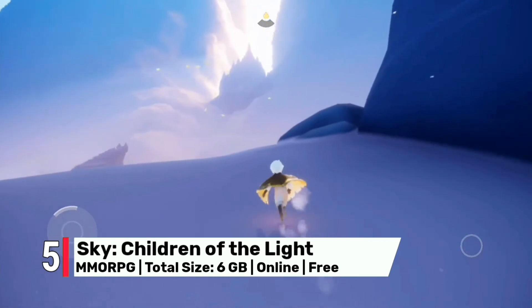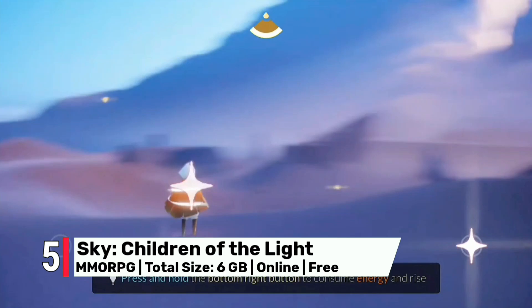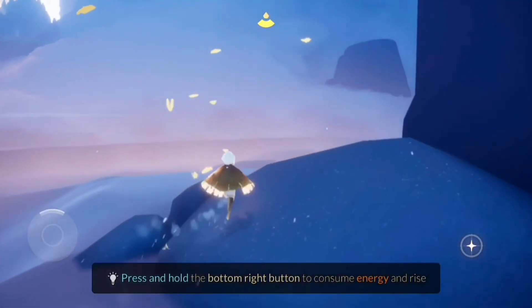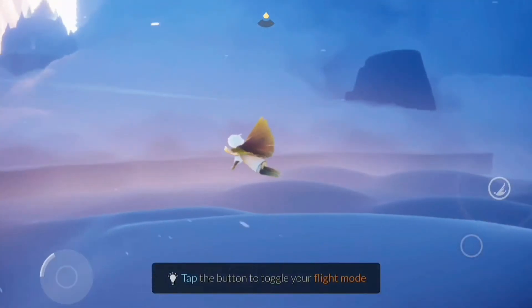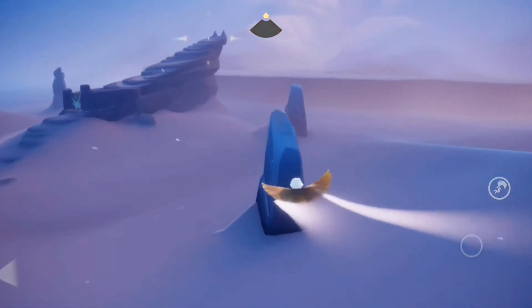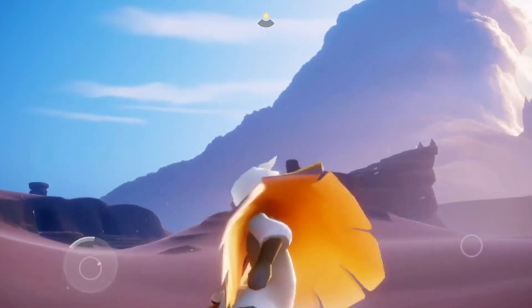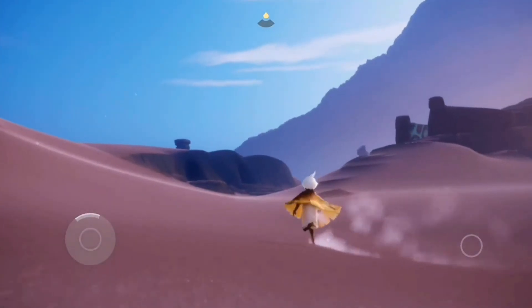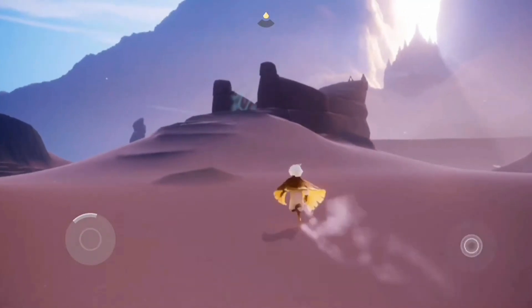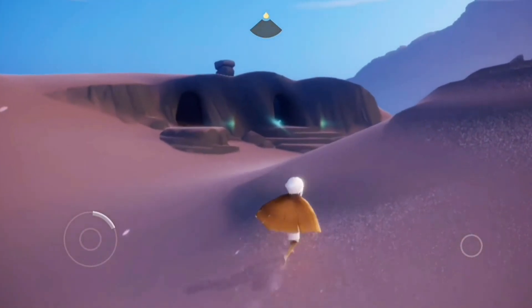Number 5: Sky: Children of the Light takes us on a beautiful and heartwarming MMORPG journey filled with exploration, friendship and the magic of flight. With gamepad support you'll have a smooth and enjoyable experience as you soar through the skies, solve puzzles that will test your wit and creativity, and meet new friends from around the world. Join forces with others to overcome obstacles, share light and spread joy as you explore the enchanting world of Sky, in an adventure that will touch your heart and inspire your imagination.